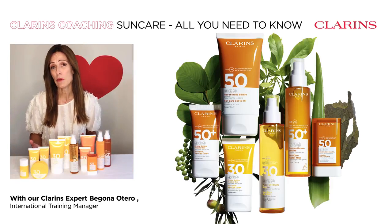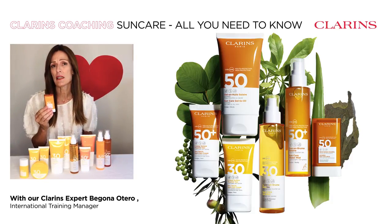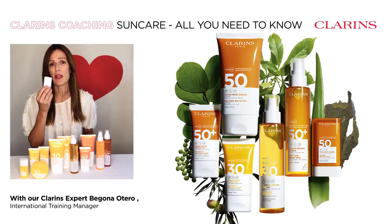Looking for a handy carry-around size? Lots of choices, like this SPF 50 stick with a convenient pocket size and an invisible finish that will protect all those extra exposed or sensitive areas.